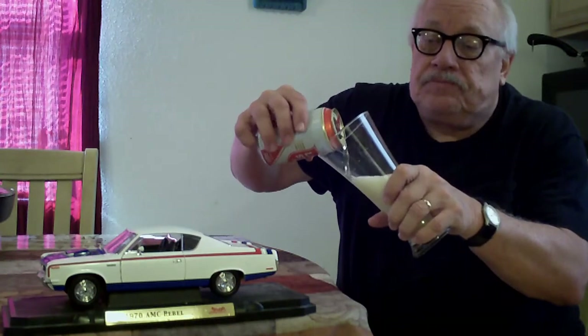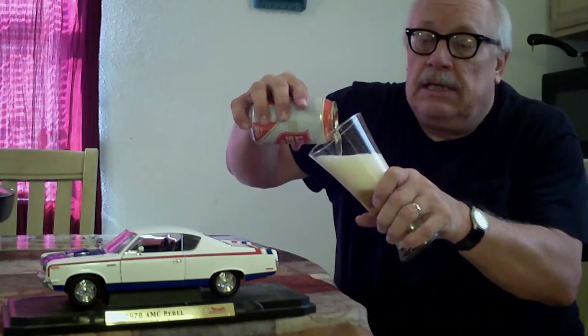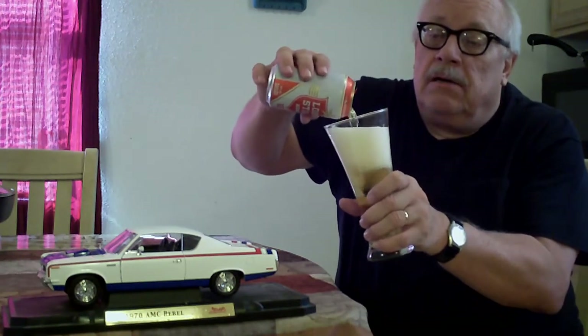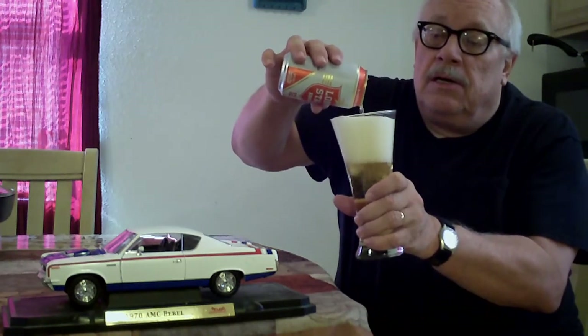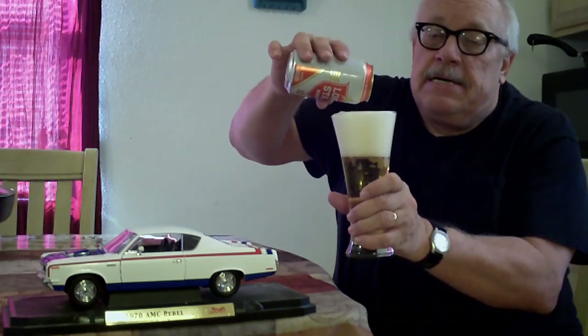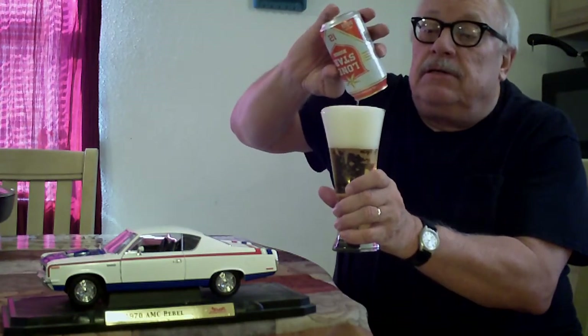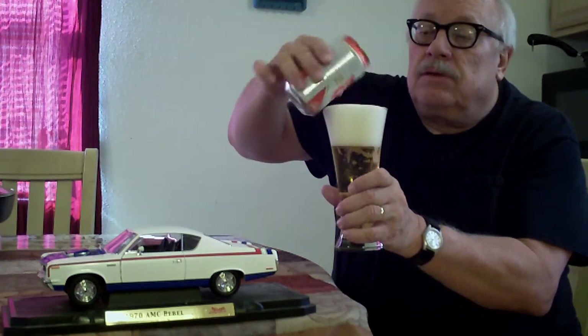Then we go ahead and tell the story. Getting a little bit of foam there — when you get foam it shows an excellent beer. That's what Lone Star is. Lone Star is an excellent beer.